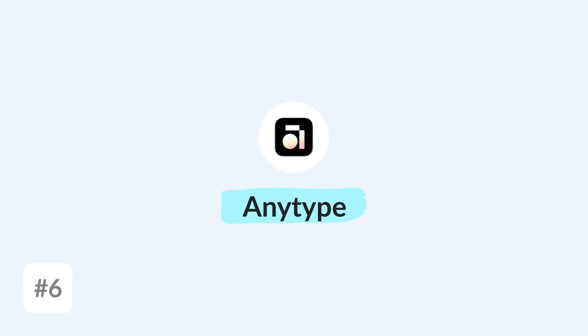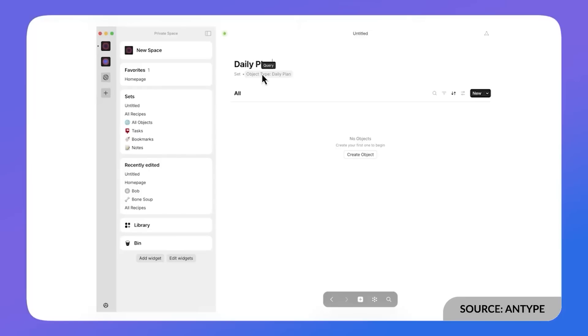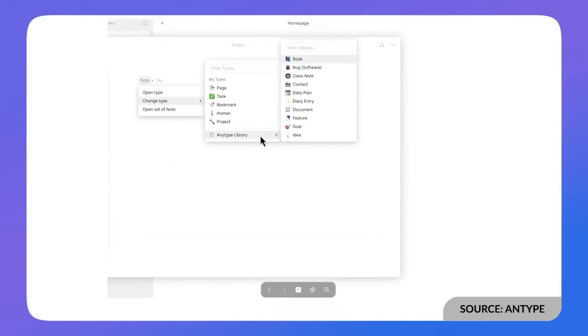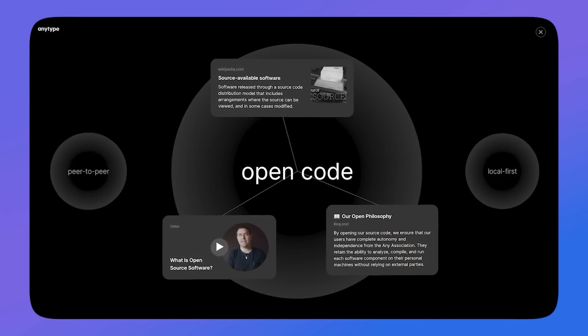Number six is AnyType, which has impressed me the most in the last year. Like Capacities, it allows you to create objects with everything you create, but this application is much more security-focused. It protects all your notes and offers a very generous free plan to get started. It can be upgraded — I believe around $99. It's a very approachable application, and you can go much deeper with database abilities, which offer around five or six different views. This will suit a more advanced PKM user who wants security as a priority.